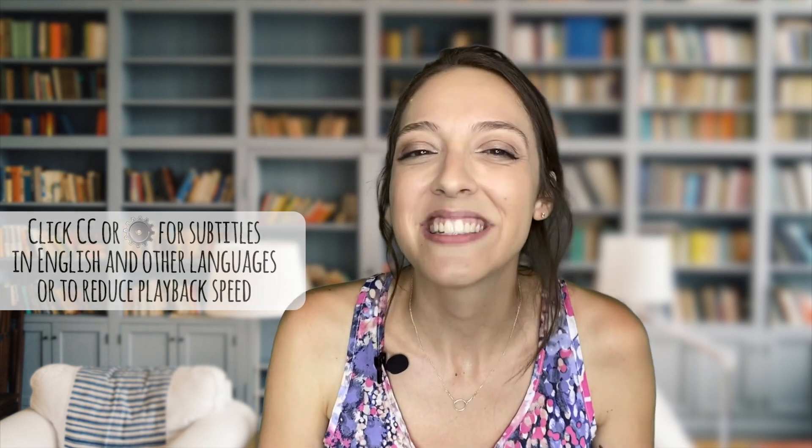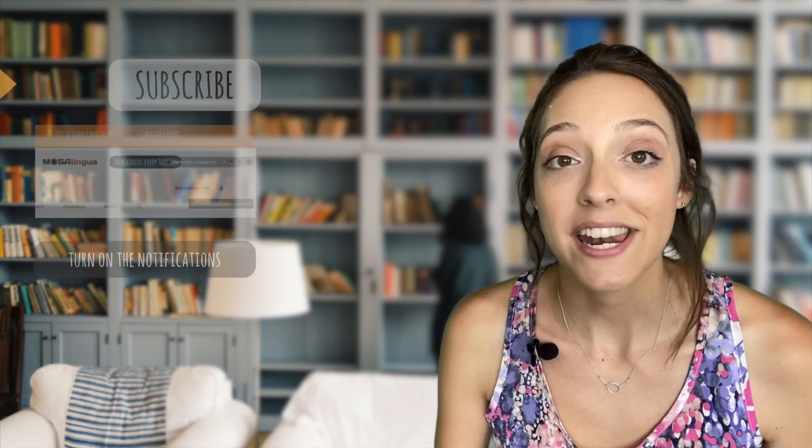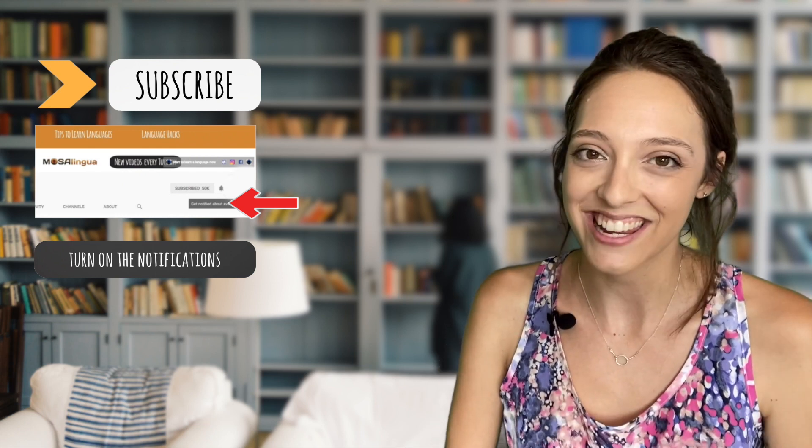If you're skeptical, stick around. If you want to learn about other skills or have language-specific questions, go ahead and subscribe to our channel where we post tons of free content about language learning. And turn on your notifications while you're at it.